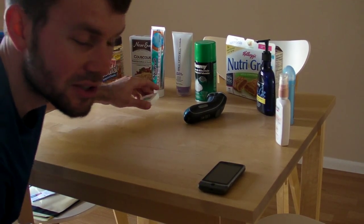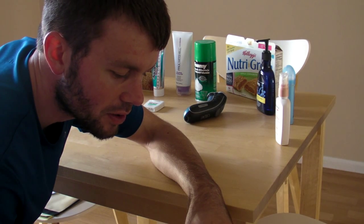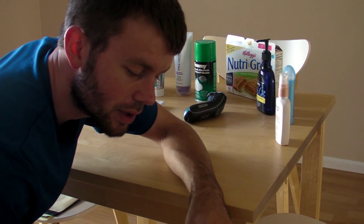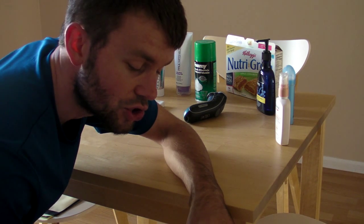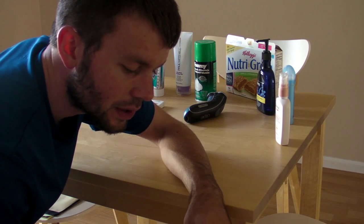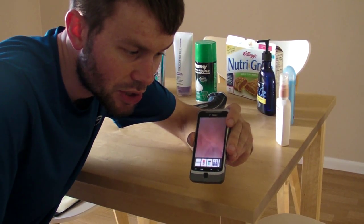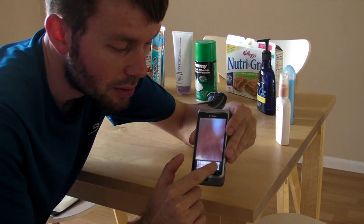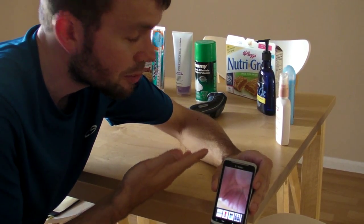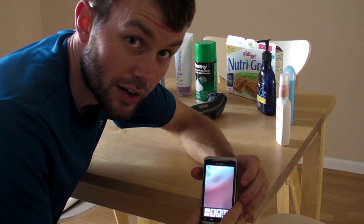Hey guys, this is Trevor Sullivan with the Amazon Flow application. We're going to be demonstrating how the Amazon Flow app works. It's a new app from Amazon, released sometime in June. Basically the app simply invokes the camera, and what you do is you just scan products with it, and as you scan products, they show up down here. So I've got a bunch of products here, and we're just going to take a look at how well it's able to scan and actually find these products directly on Amazon.